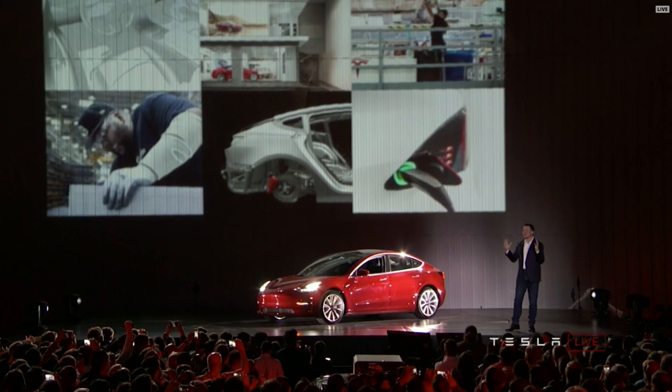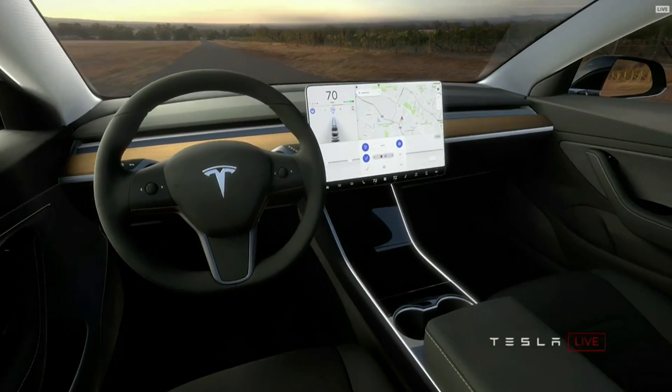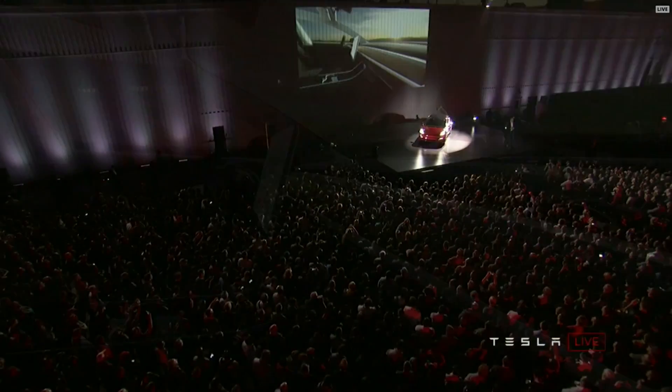It starts off with design. We were going for something that was a very simple, clean design, because cars will be increasingly autonomous. So you won't really need to look at an instrument panel all that often. You'll be able to do whatever you want — watch a movie, talk to friends, go to sleep.